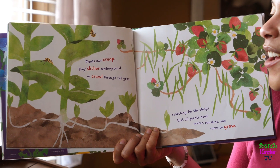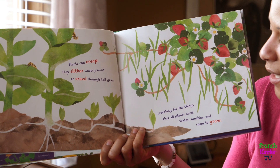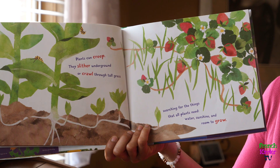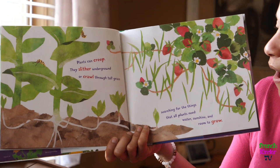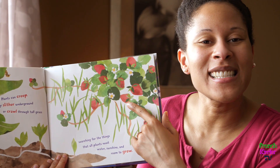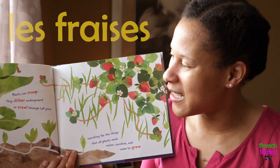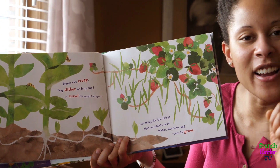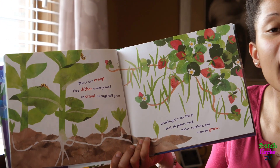Plants can creep. They slither underground or crawl through tall grass, searching for the things that all plants need: water, sunshine, and room to grow. These make me hungry — those are strawberries! So it says right here that plants can creep.